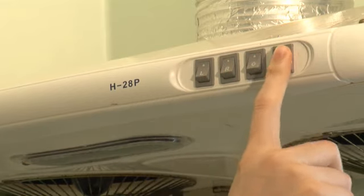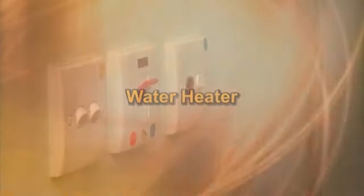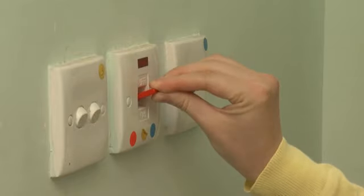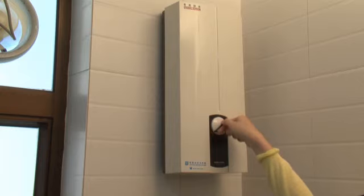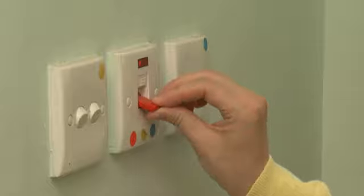Remember to turn off lights and power after use. Water heater: Turn on the water heater by pushing the power switch on the wall. Adjust the level of heat as needed. Turn off after use.